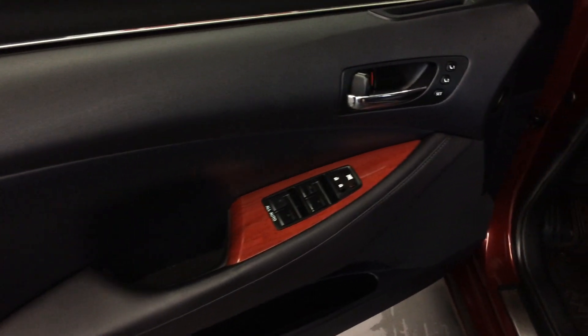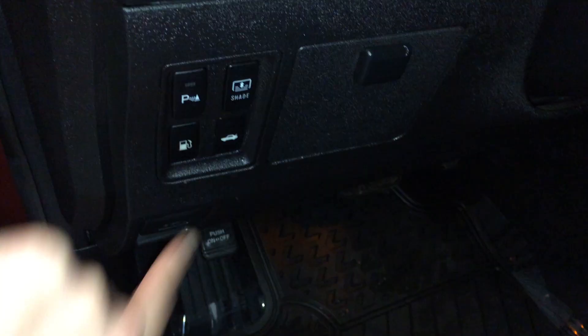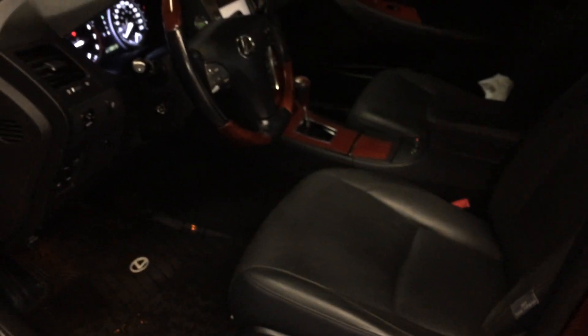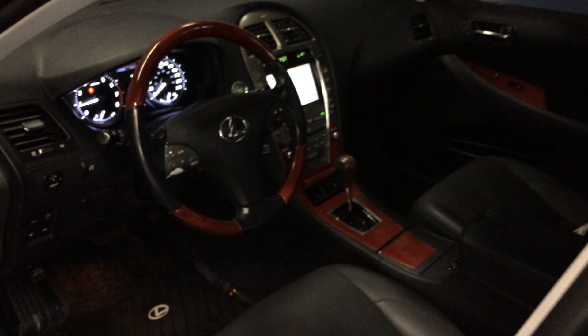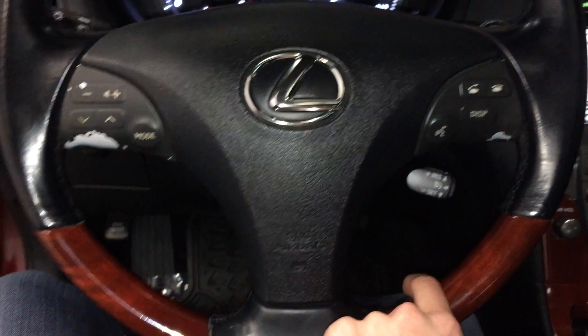Driver and passenger seat memory, powered windows, locks and side mirrors, dashboard lighting controls, park assist, gas cap release, trunk release, power rear window sunshade, power adjustable front seats with lumbar support, driver has a power thigh support, power tilt and telescopic steering wheel with leather and wood wrap. On it we have audio controls, hands-free communication and cruise control.